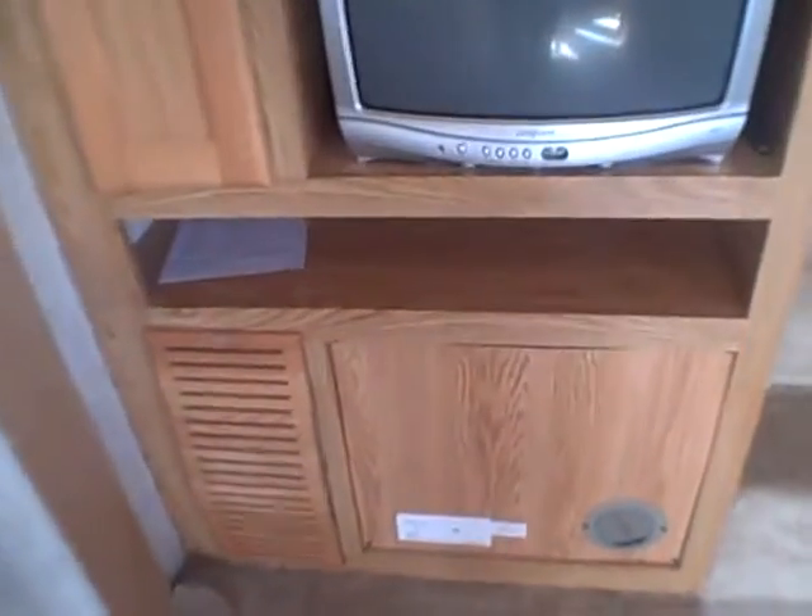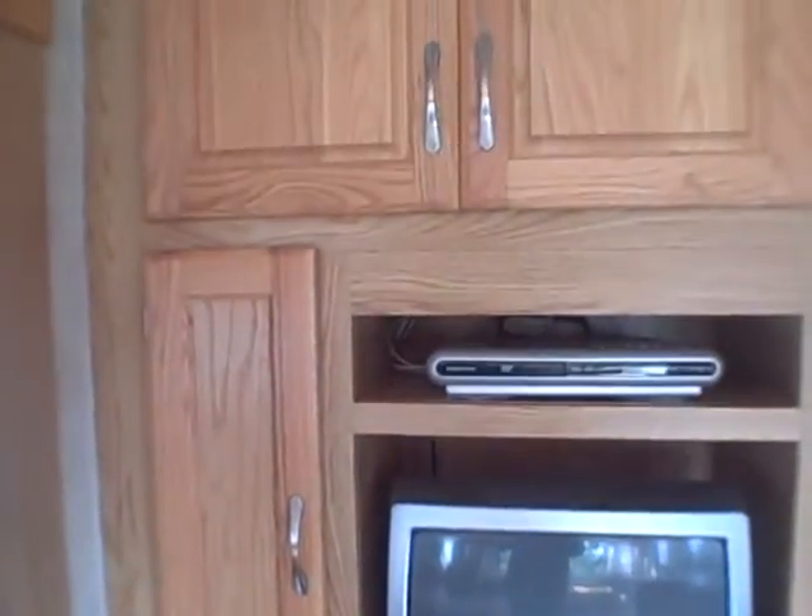The entertainment center is centrally located so you can see it from all the seating areas. There's lots of room for your electronic components, and there's a TV in here with a DVD player.